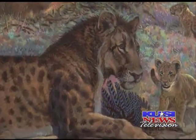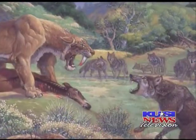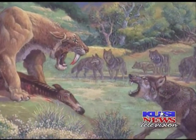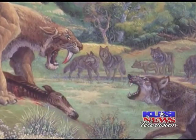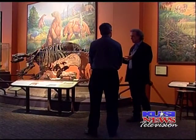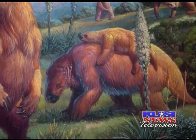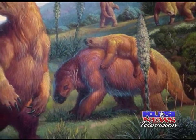Along with lizards, you might spot a spotted lion, giant sloth, or saber-toothed tiger, all captured by hand. If I have a choice between a camera and a sketch pad, I'll take the sketch pad, because I can watch animals behave and capture the gesture and the motion.